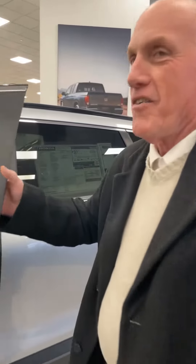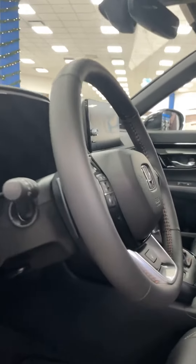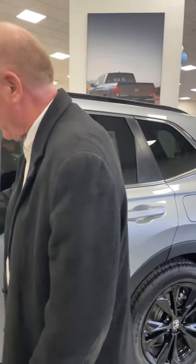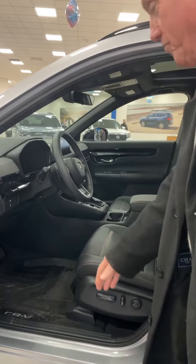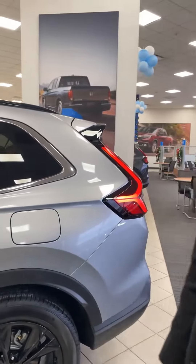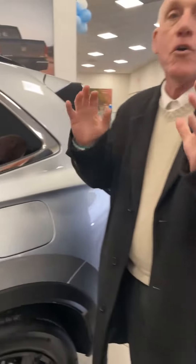Billy V extraordinaire back again with a real gem — check this out: CRV Hybrid Sport Touring, the granddaddy of them all, the big kahuna. If you're looking for a hybrid, this is number one in the marketplace. This is the '24, the one they're all gunning for. Good luck trying to get one — call me, Billy B, we'll make sure you do.